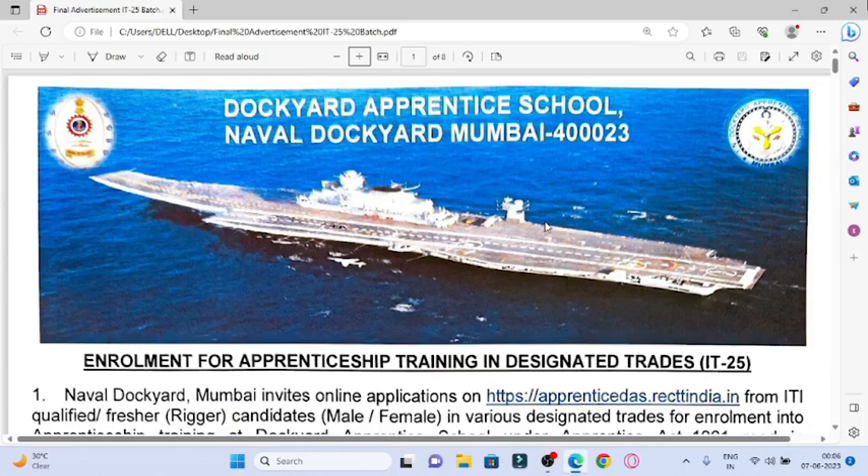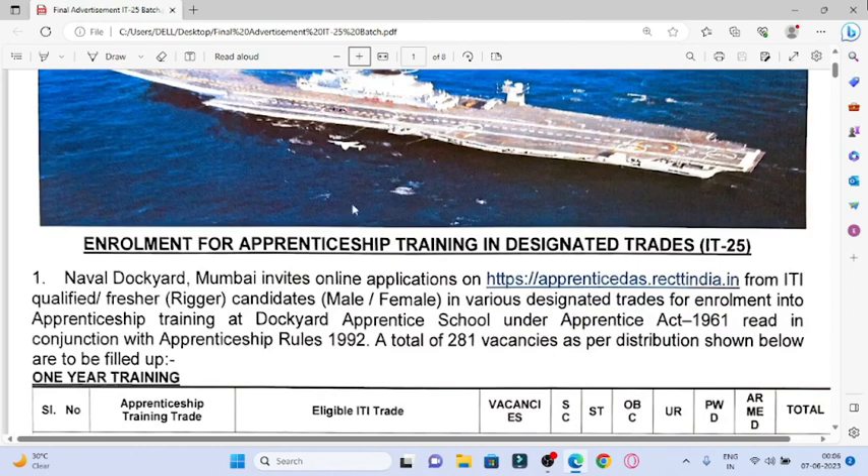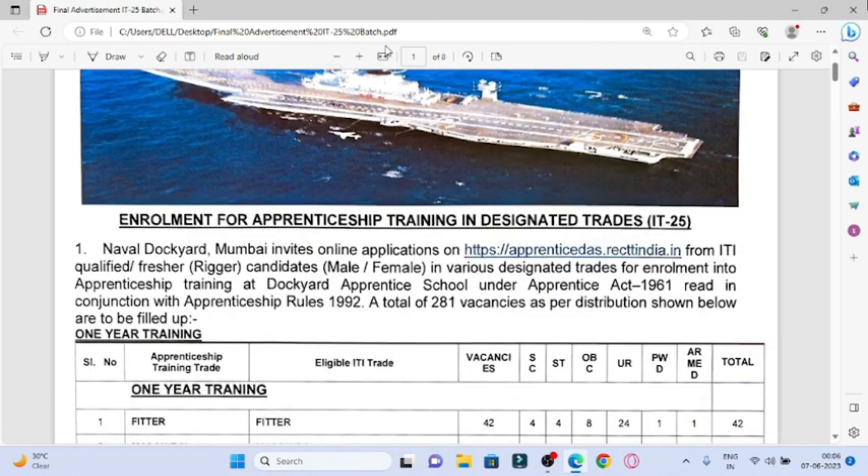Hello friends, my name is Viraj Juna. Let's start with this topic. So friends, there is a very big vacancy in Neville Dockyard in Mumbai — for 10th pass, 8th pass, plus ITI pass. There is a very bumper vacancy. I will talk about the details in this video, so let's see the whole video.